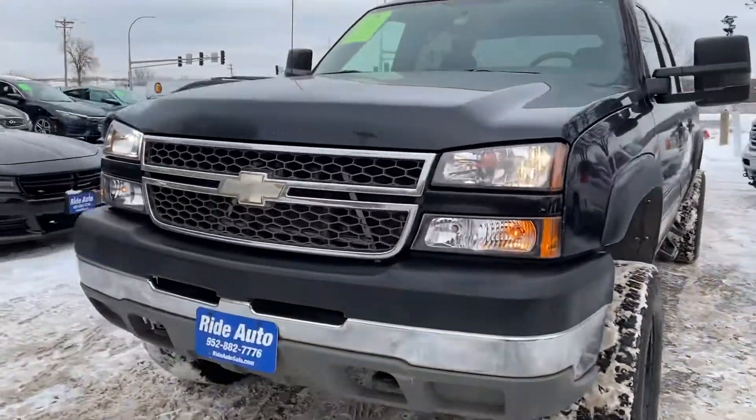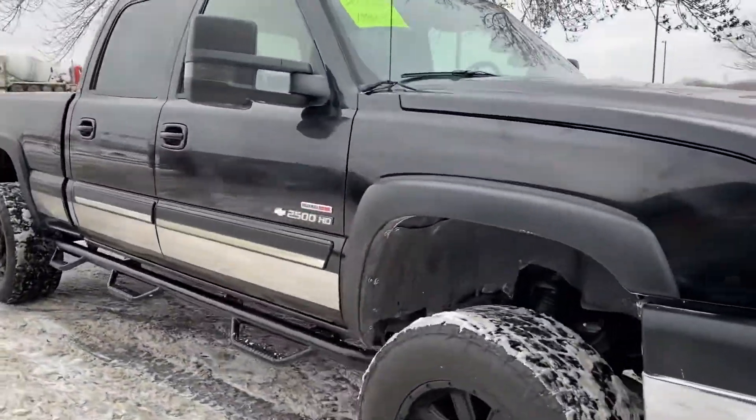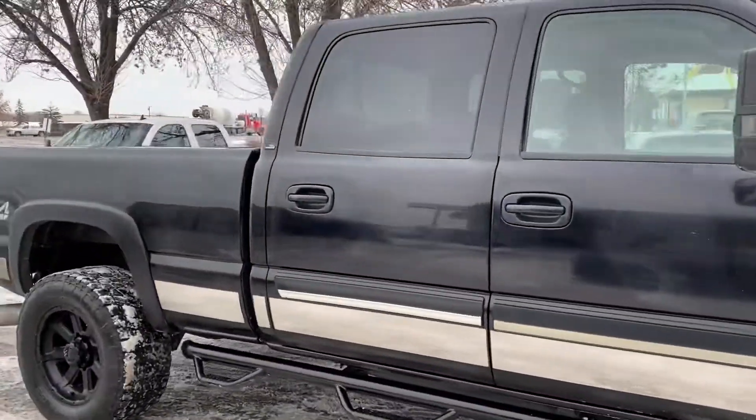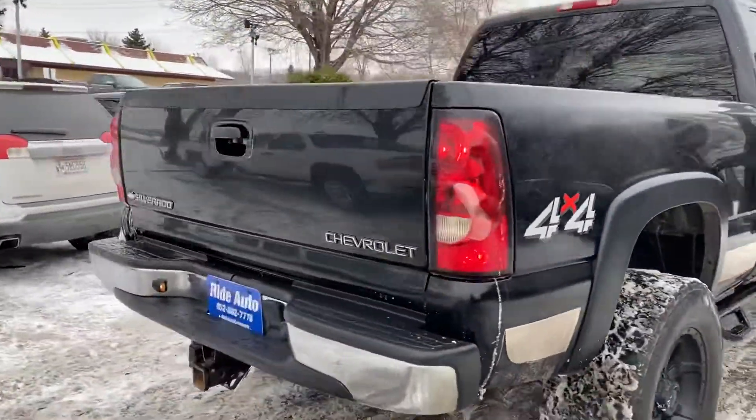At Ride Auto we have a nice truck here for you: a 2005 Chevy Silverado 2500 HD. This is an LS trim, crew cab 4-door, short bed, 4-wheel drive, and it's got a lift kit. As you can see, this truck is absolutely gorgeous.